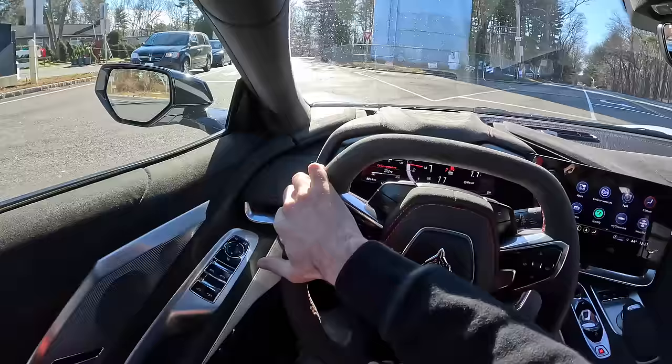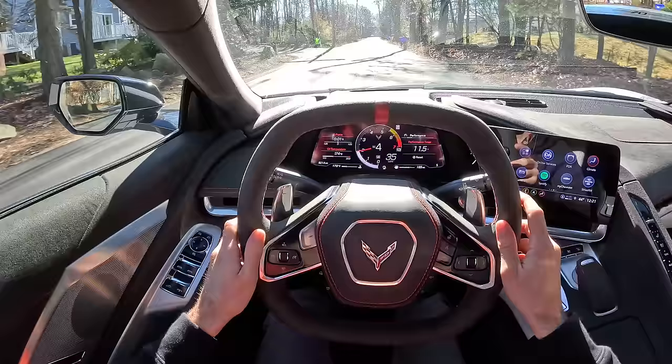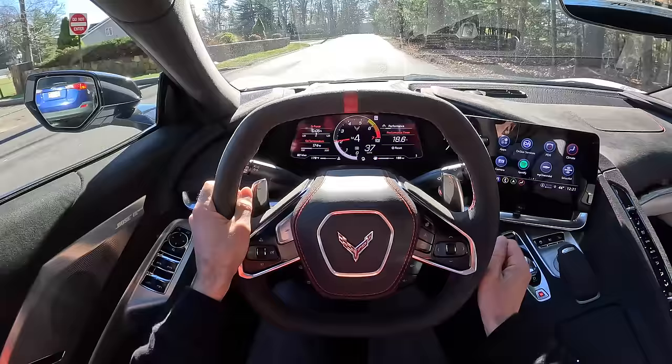Dual clutches can sometimes feel a little clunky, but I think this does an incredible job — especially getting off the line with that clutch engagement. It does a really nice job of being smooth and it disappears behind the car for the most part, which cannot be said for all dual clutches. BMW's moved back to ZF automatics — the days of DCT have kind of died out in a lot of performance cars just because they can be a pain. But I think GM did a really nice job tuning this car.